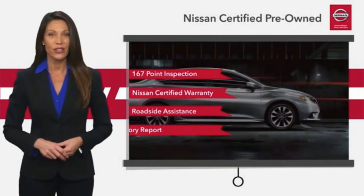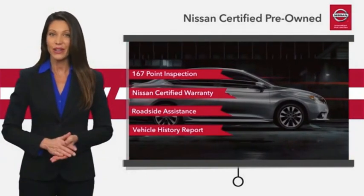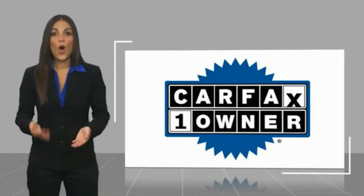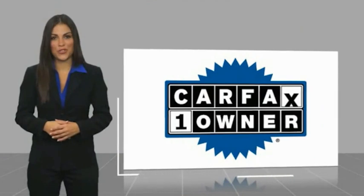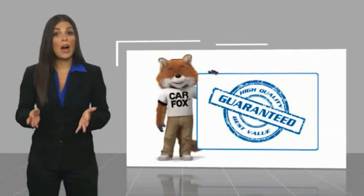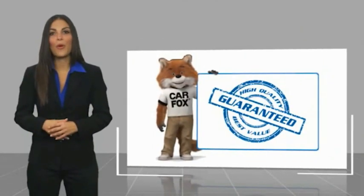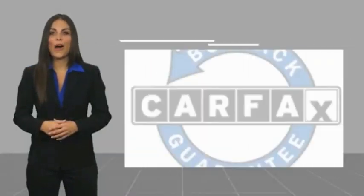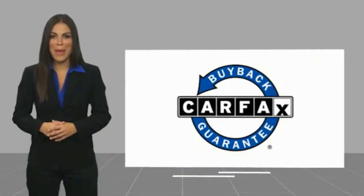See your Nissan dealer to find the certified pre-owned vehicle that's right for you. This is a one-owner vehicle with a Carfax Vehicle History Report. Be sure to find a complimentary copy of this report online or contact the dealership. This vehicle qualifies for the Carfax Buyback.